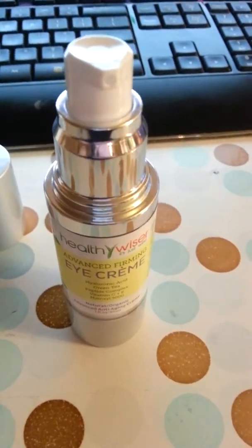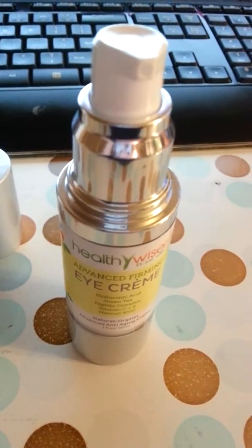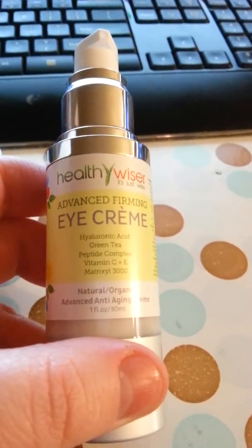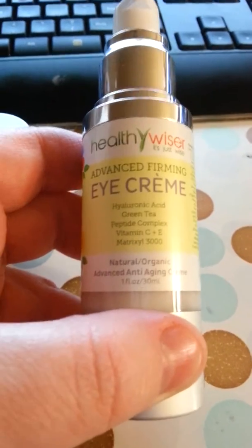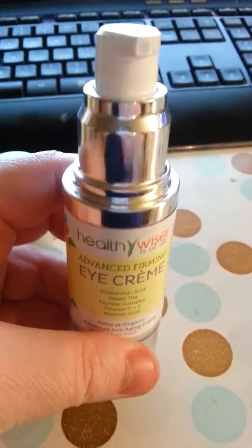It's a nice white cream that is non-greasy. It does not leave your skin feeling nasty, and I didn't have any redness with it. I have really sensitive skin, so sometimes I have to be more careful with skin products. But with this, I had no redness, no itching, no burning. It just felt good. My skin felt smoother and it felt refreshed.